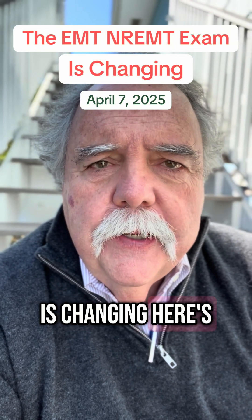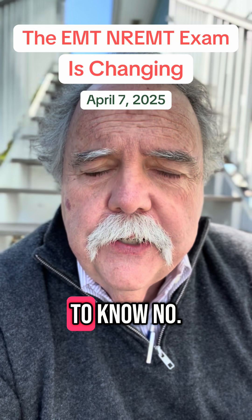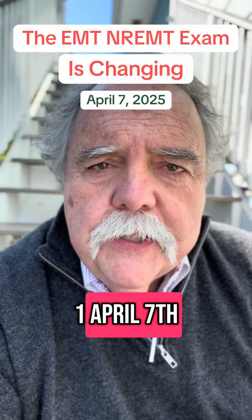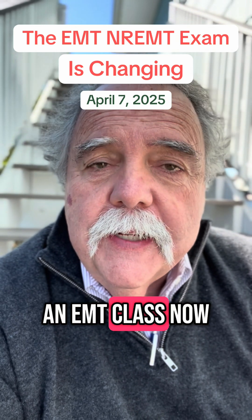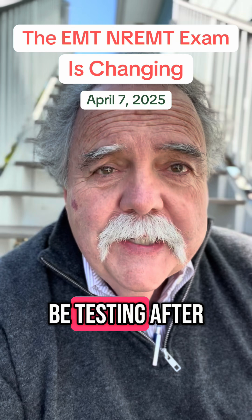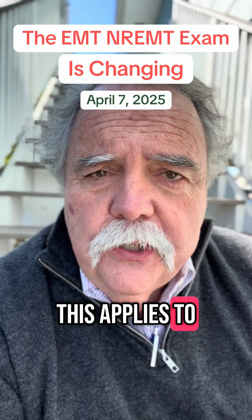The EMT exam is changing. Here's some fast facts, things you need to know. Number one: April 7th — it's a Monday. That's when the exam changes. If you're taking an EMT class now, you'll most likely be testing after that date. This applies to you.